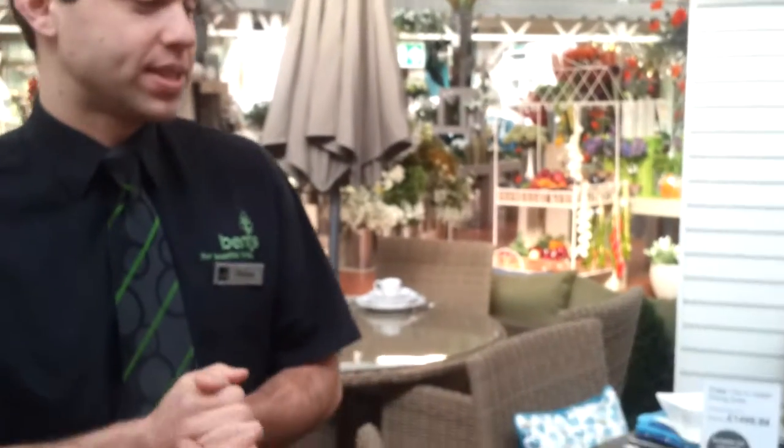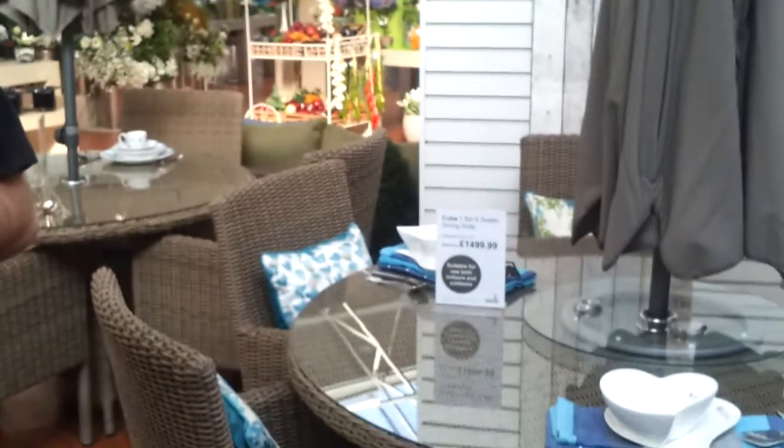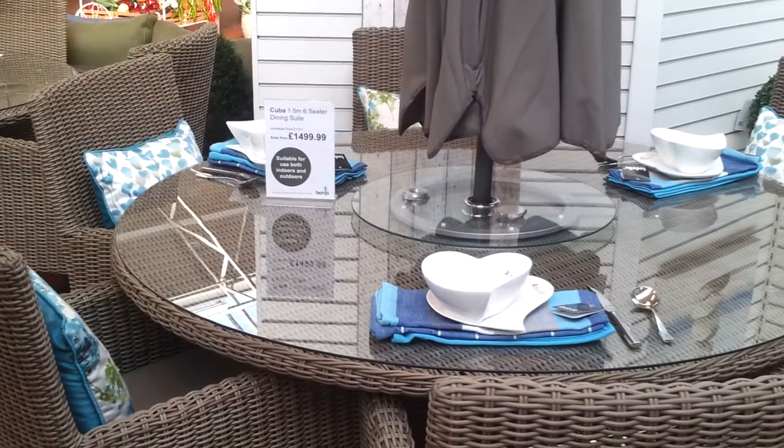Hi, I'm Matthew from Bent's Garden Home. I'm here to tell you the benefits of resin wicker weave. Basically the key benefits are that it looks contemporary and it gives you a natural feel in the garden.